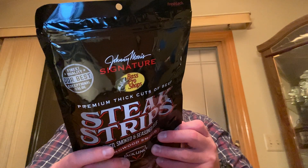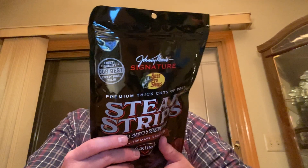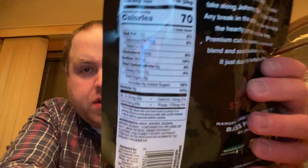Alright, 12 servings per container — that's the nutrition facts right there. 1.5 grams of total fat, half a gram of saturated fat, zero grams of trans fat, total cholesterol 25 milligrams, 160 milligrams sodium, total carbohydrate 6 grams, total sugar 6 grams, 6 grams of added sugars.